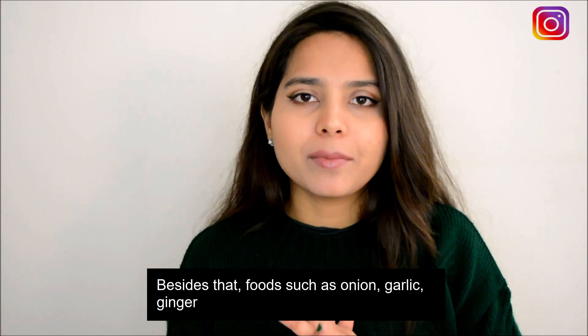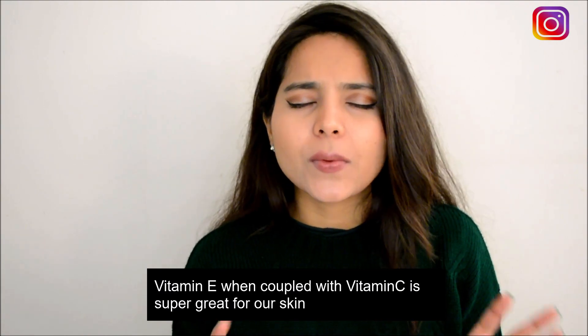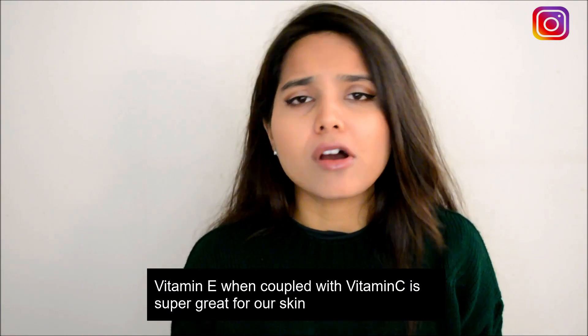The next nutrient is vitamin E. Vitamin E and vitamin C when coupled together are super awesome for your skin. Broccoli, flax seeds, pumpkin seeds, and sunflower seeds are all a great source of vitamin E. So make sure that you're including all of these foods in your diet as soon as possible in order to have flawless-looking skin.